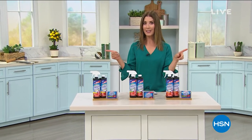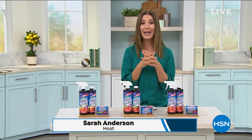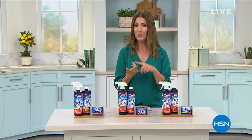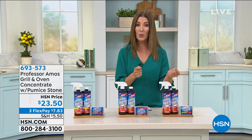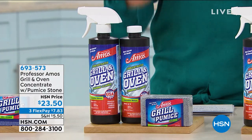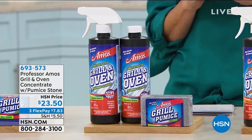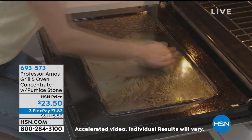Summer equals grilling at our house. We love the taste of outdoor food — your burgers, steaks, shrimp, fish, and chicken. None of it is going to taste very good if you're cooking on an older or uncleaned grill. The Professor Amos Grill and Oven Concentrate comes with the pumice stone — you get everything you need to clean not only the outdoor grill, but also the oven and microwave. Get that old burnt residue — the cheese, pasta sauce, salmon drippings, chicken sauce — all of it.